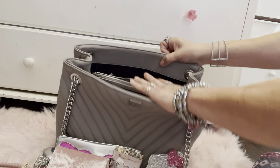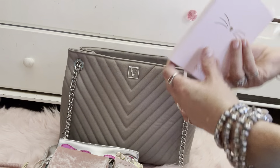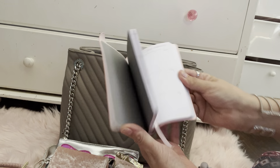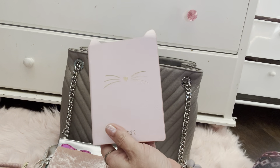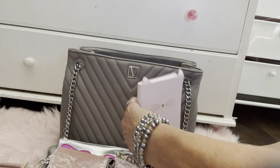And then the last pocket — I have a little planner. I've been using it and I love the little cat on there, so cute.